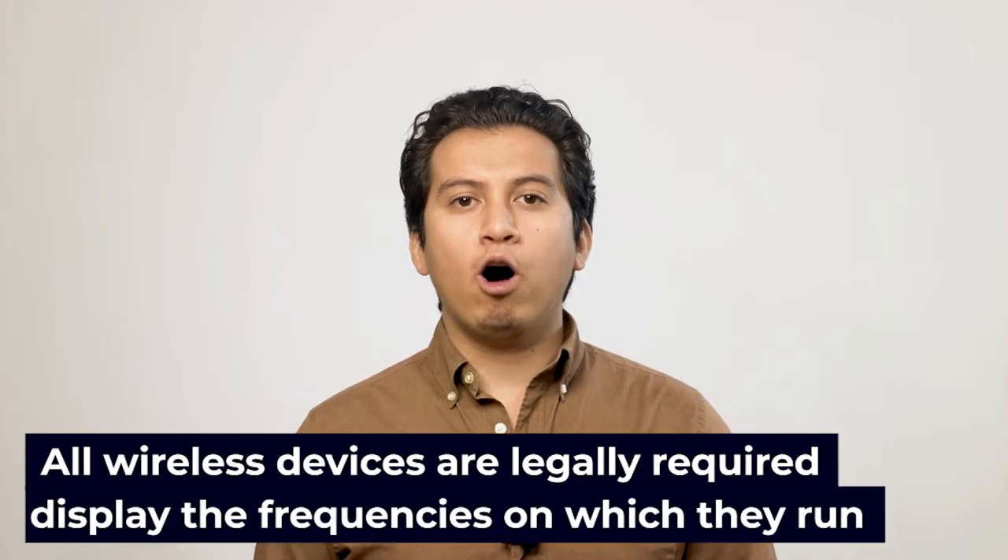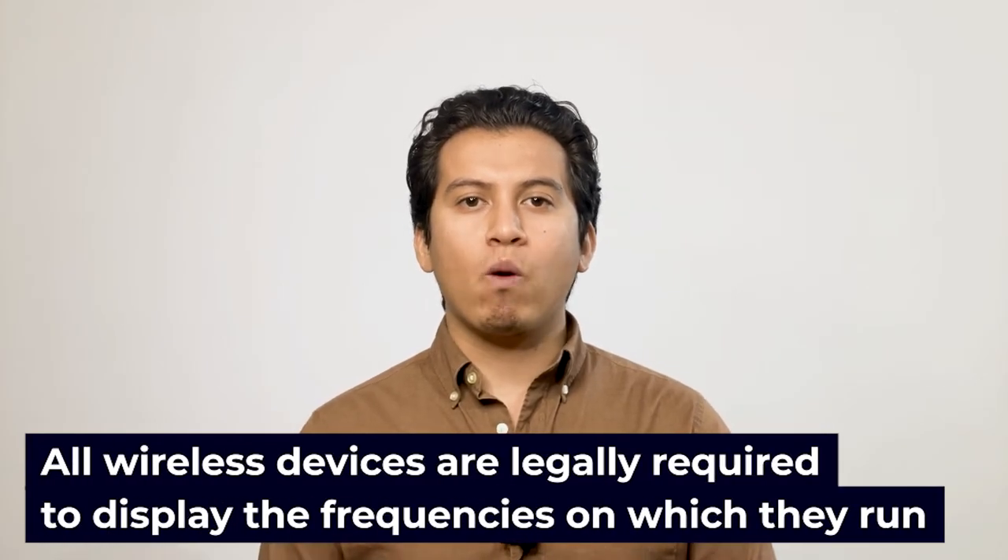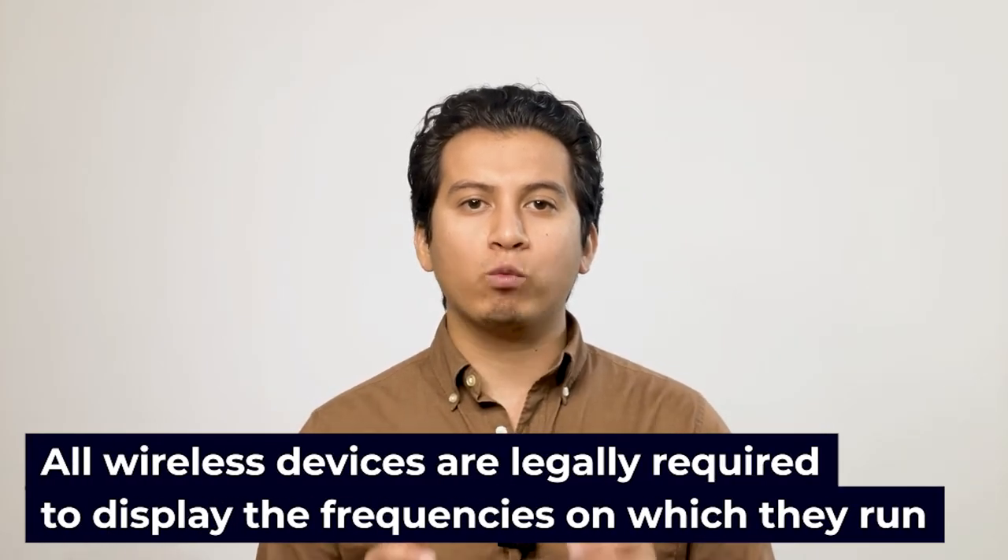RF jamming an alarm signal requires knowledge of what frequency the alarm runs off, as well as some basic knowledge of how they work. Figuring these frequencies out is not too difficult, however, as all wireless devices are legally required to display the frequencies on which they run. If the burglar can determine which system you run, they'll be able to easily find the frequency online. Most devices broadcast in the 400 megahertz range, and equipment in that range is usually quite easy to come by.